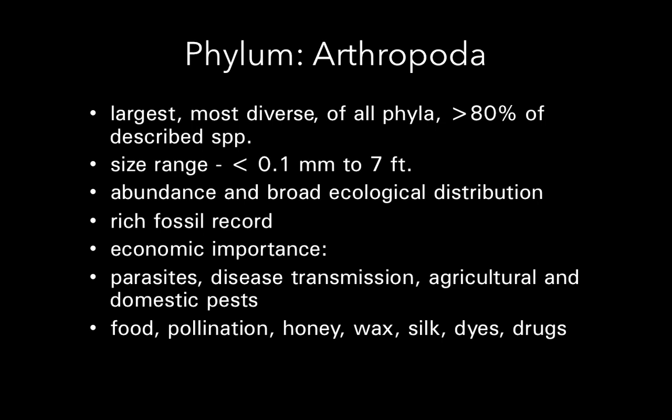With all of this abundance, there's a lot of economic importance. There are a lot of negatives associated with arthropods in terms of parasites, agents of disease, pests of our agriculture, of our pets, our homes, and ourselves — things like lice, fleas, and cockroaches.